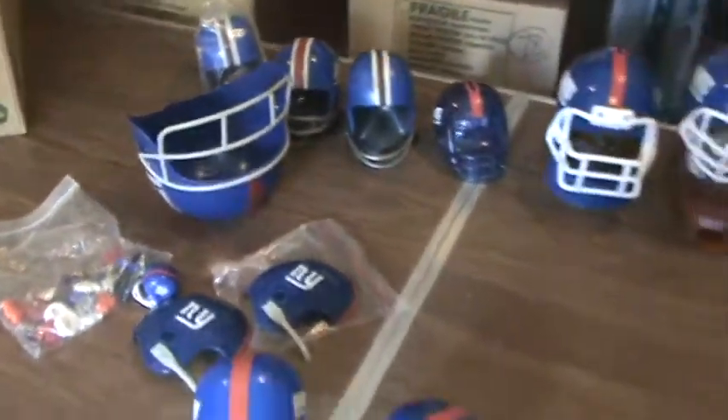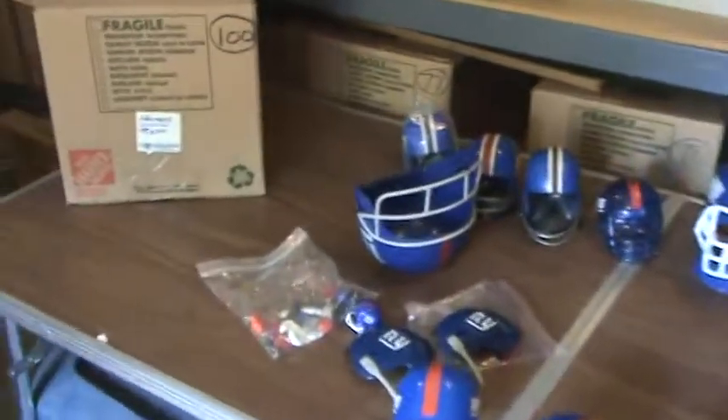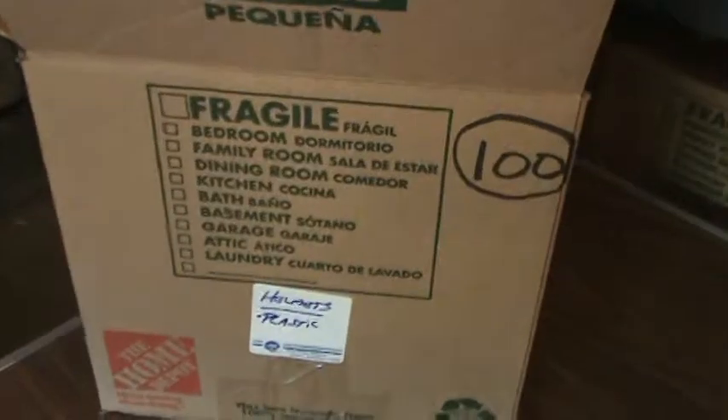Those are all plastic display football helmets, and they're all going to go into box number 100.